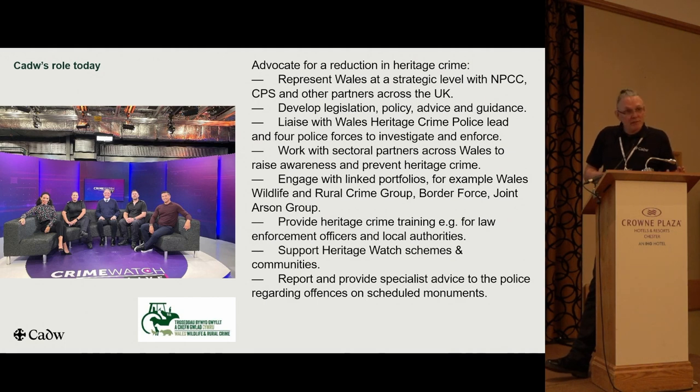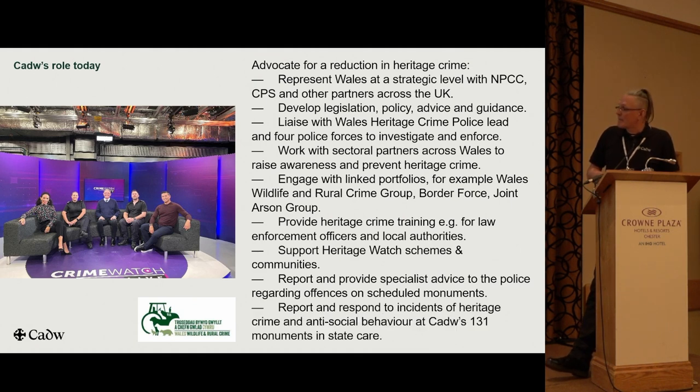We provide reports and specialist advice to the police regarding offences to scheduled monuments. We have 131 monuments in state care, and they are subject to antisocial behaviour, damage, vandalism, arson and all those kinds of things, so we're working on strategies with the police to protect those places as well.